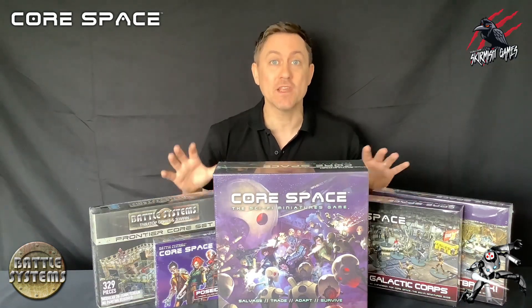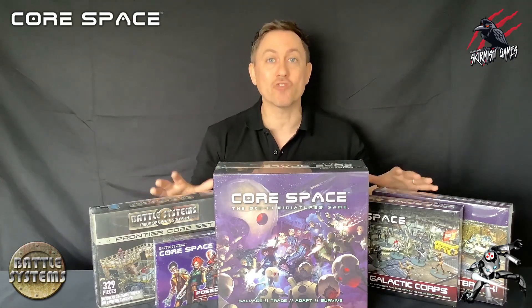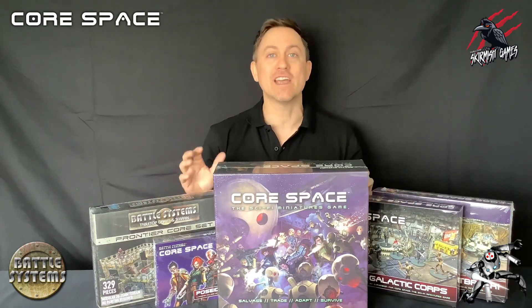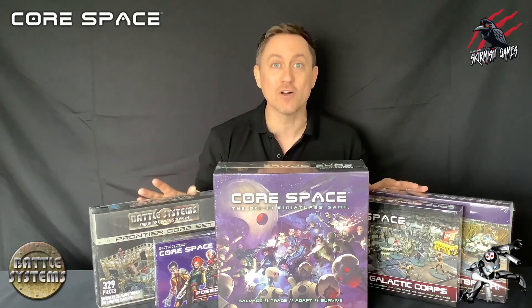If you haven't heard of Core Space before, it's a science fiction miniature board game. Each player takes control of a band of traders trying to make a living in a dangerous galaxy, all the while being pursued by The Purge, a semi-sentient race of humanoid machines whose sole purpose is to harvest worlds.